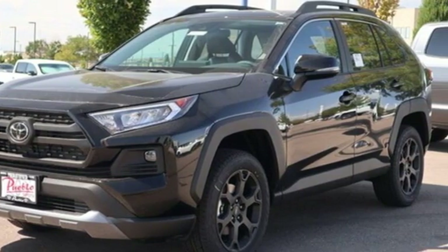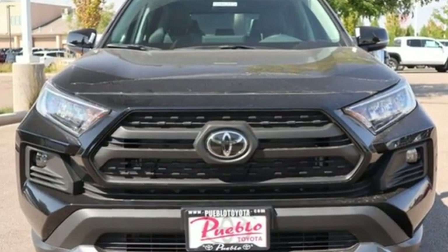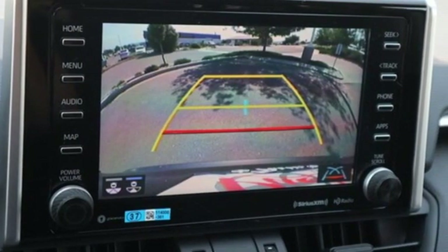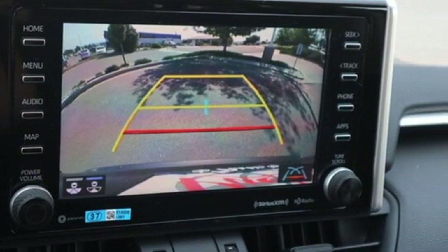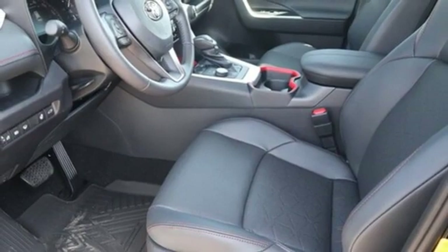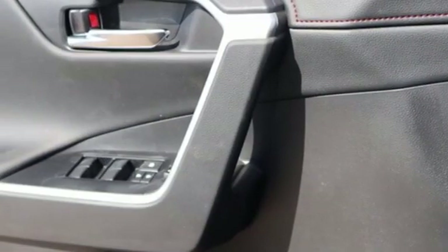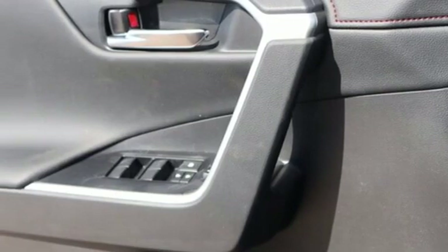Inline four-cylinder engine, dual-zone climate control, smart device navigation, manual tilting steering column, Wi-Fi hotspot, streaming audio, active grille shutters, doors and push-button start proximity key, and LED low and high beam headlights.